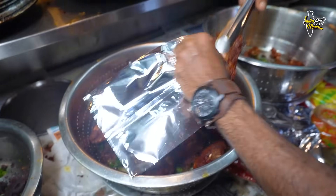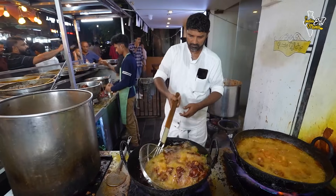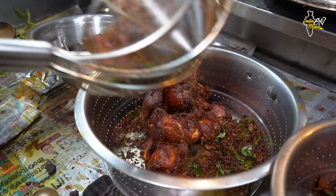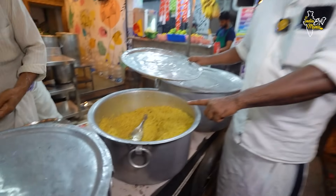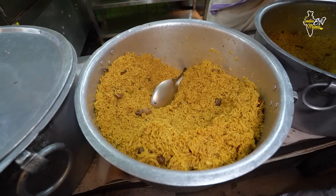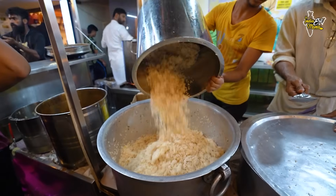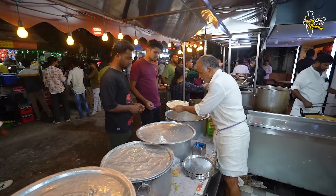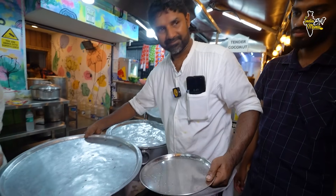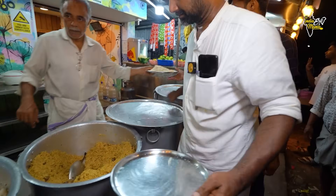The fried chicken is ready. This is Mandi rice and today's special is Hyderabadi biryani rice. This is Kerala's special rice. Which one has the best taste? The best taste is the best rice. First, we are going to add Hyderabadi rice and then add the fried chicken.